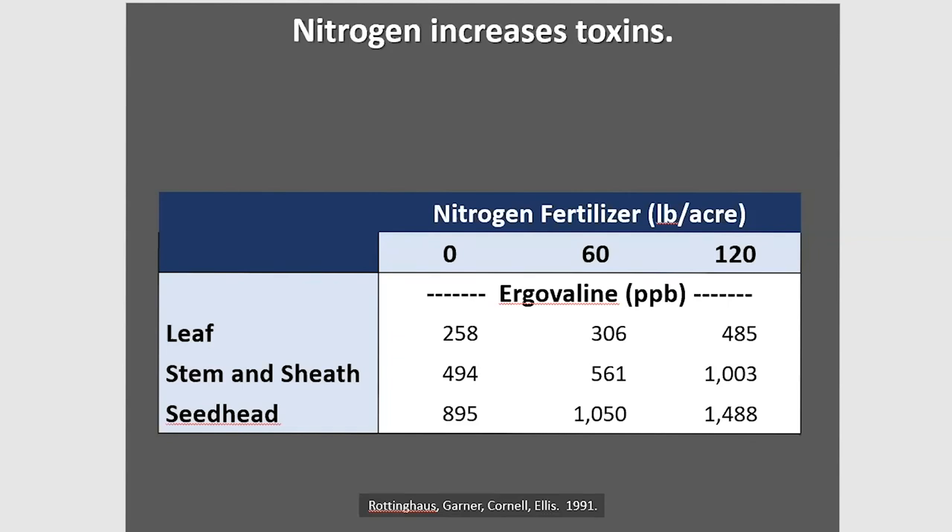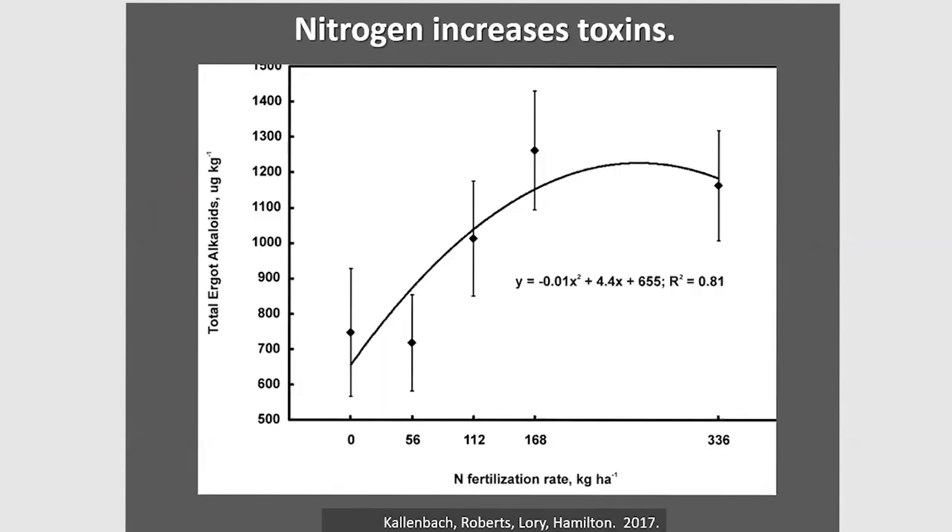The punchline: don't put on too much nitrogen unless you want toxicity. A Kallenbach field study shows that even in our own field studies there is a sharp increase in toxin levels when we add nitrogen. Researchers may look at the confidence limits and think there's no difference, but there is a difference. Total ergo-alkaloids as a method has a lot of inherent variability — you need about eight reps because of the variability in that lab method. But this is a very typical response: if I add nitrogen, I'll see a sharp increase in toxins.